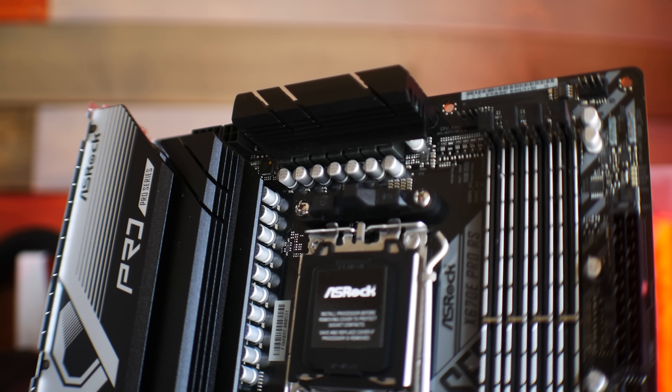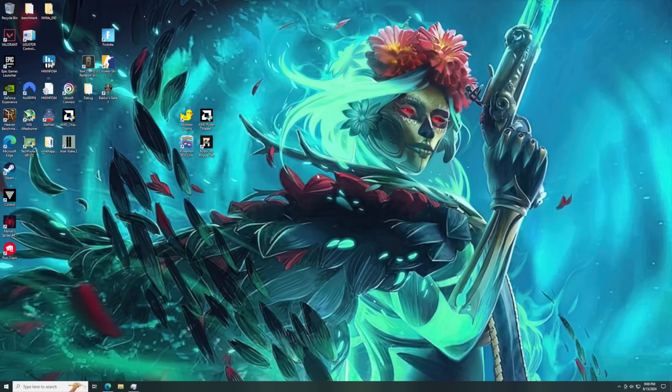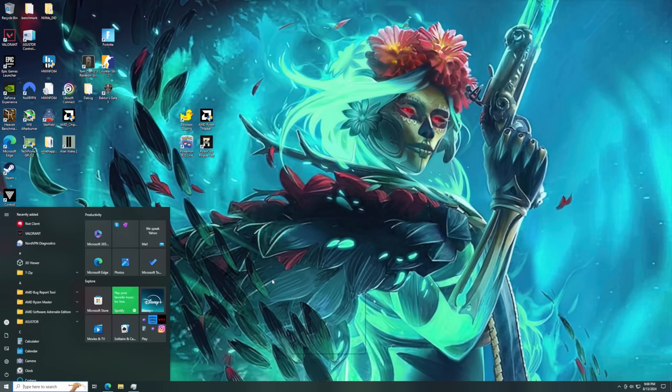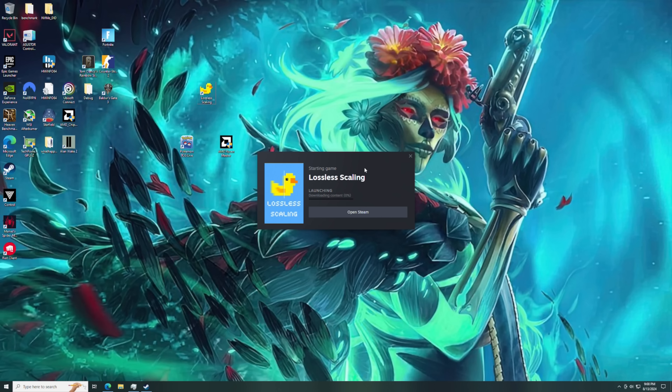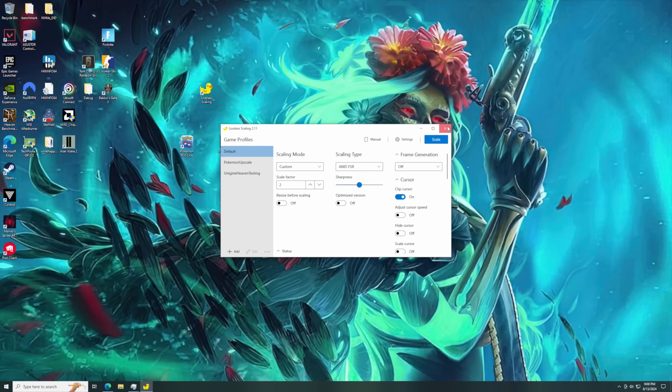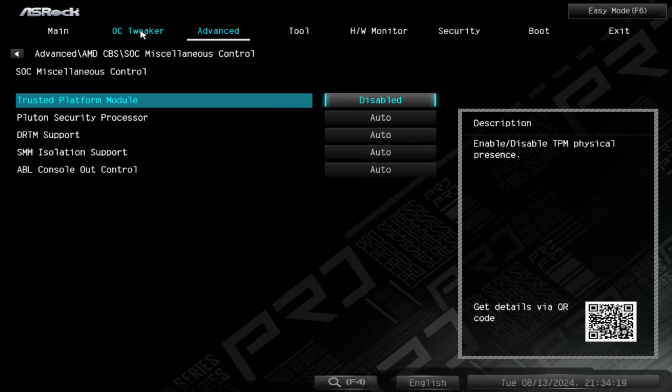In today's video we're using the X670E Pro RS motherboard from ASRock. There are some BIOS settings I disable with my Windows 10 install, mainly to help with the snappiness and responsiveness of my desktop experience. When it comes to Ryzen 9000, I'll actually be switching my main system over to this new architecture next month and going through all the ins and outs — including all the personal BIOS and Windows settings I use to make my system as responsive as possible — so stay tuned for that.